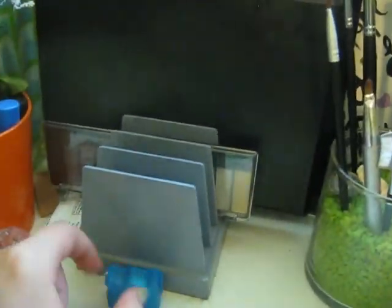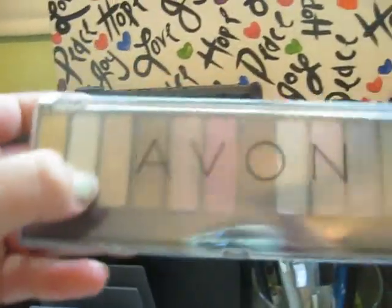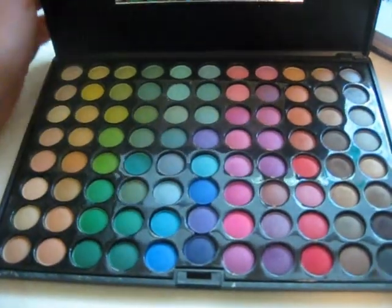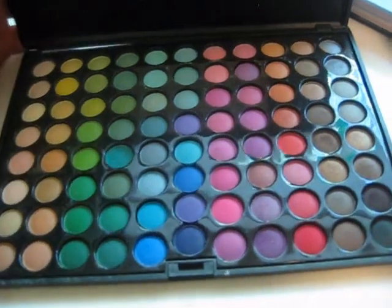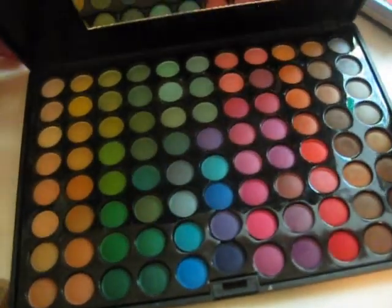Here I store my palettes. I don't have a lot but that's okay. I have a small Avon one which is nice, and then my 88-color palette — it looks beautiful and I use it a lot when I'm doing my eyes or doing the fashion show makeup at school. We have fashion shows for fundraisers, and I do the makeup for that. Then I have a e.l.f. cosmetics one which isn't that great — I don't really recommend it.